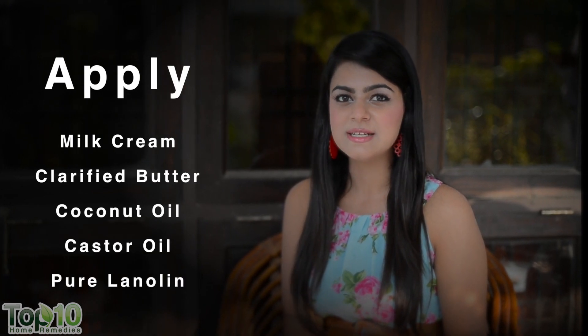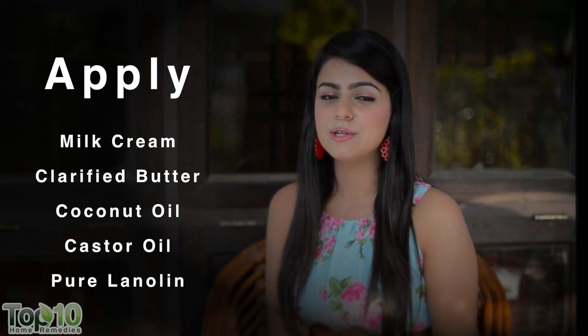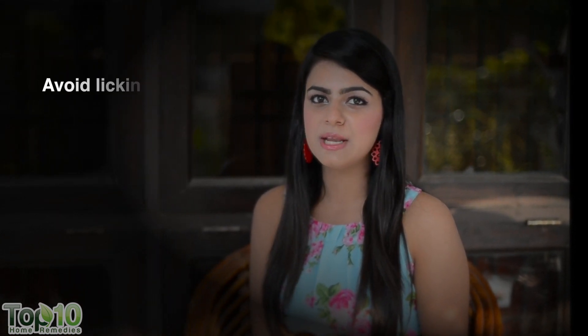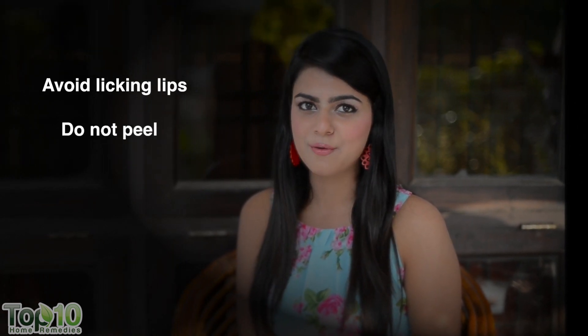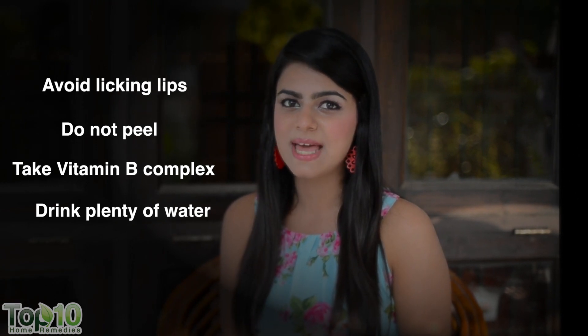Now time for some quick tips to help you make your lips stay naturally beautiful. Applying milk cream, clarified butter, coconut oil, castor oil or pure lanolin can also be of great help to treat your chapped lips. Avoid licking your lips repeatedly. Do not peel dead dry skin from your lips. Eat foods rich in vitamin B complex and drink plenty of water to stay hydrated.